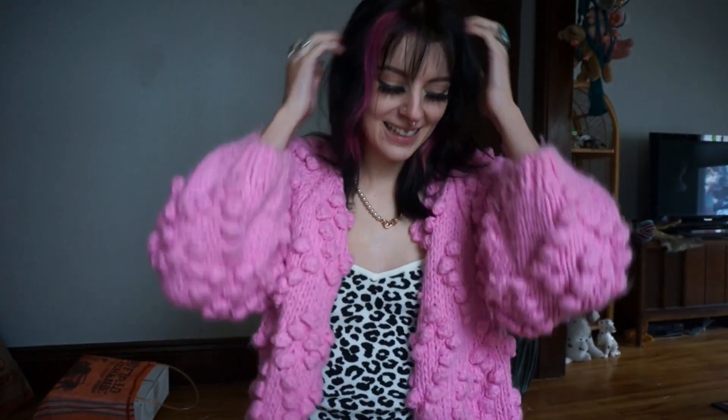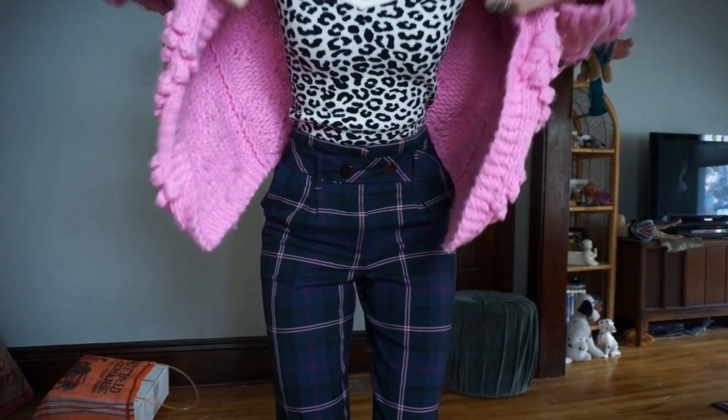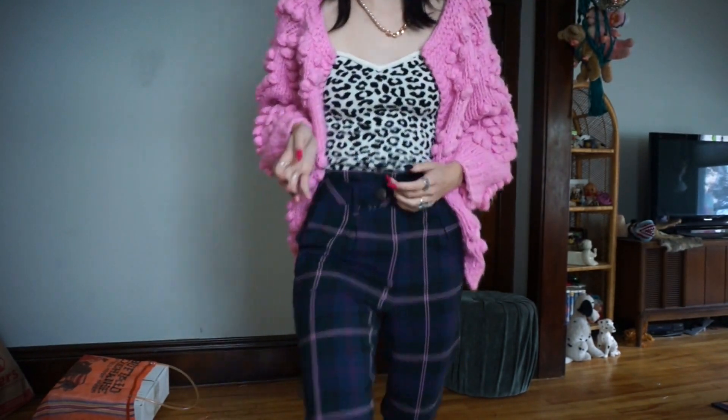Hi guys, here's my outfit for the day. I am running late — who would have thought — but I have a cute outfit so I need to show you and take a minute. I'm going to a work meeting thing and then I'm getting my second COVID vaccine, and that's all I have planned for the day. Up top I have this little tube top that I thrifted.